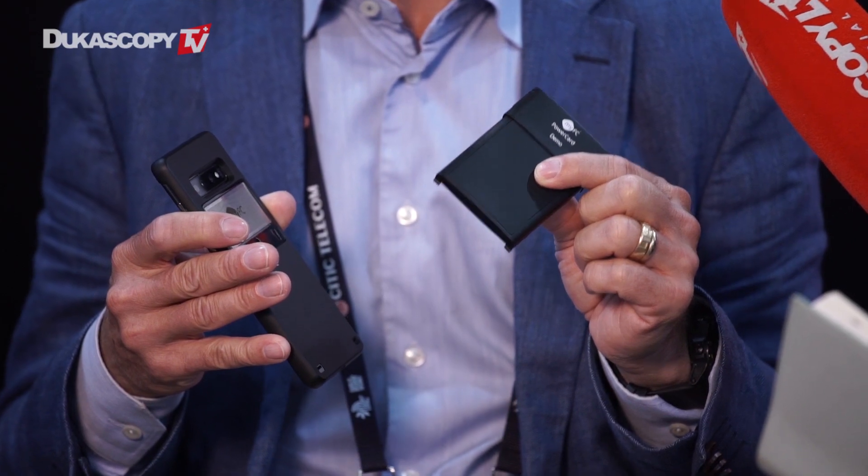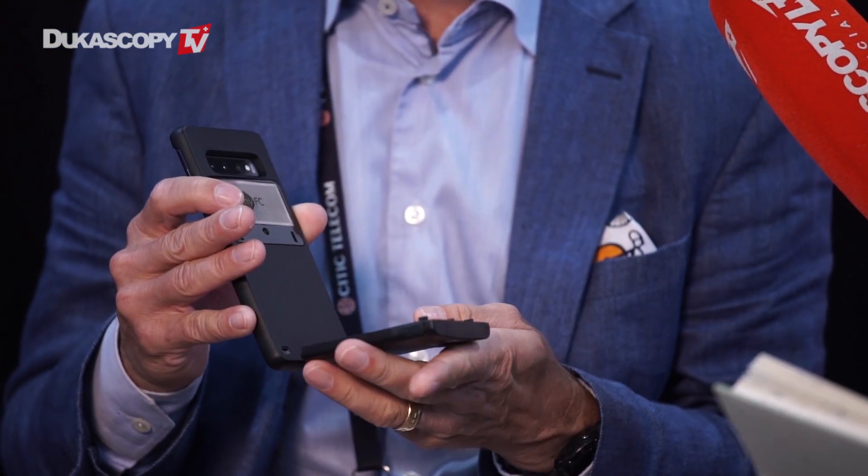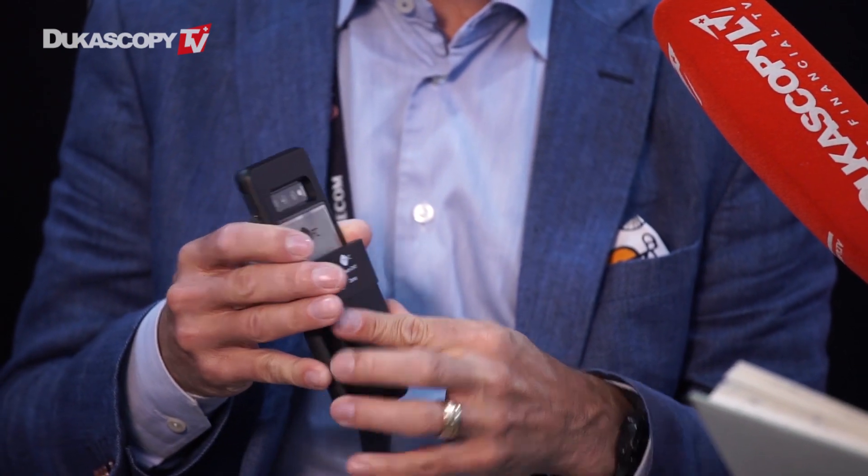And this is then a power card — we call it a power card. It contains the fuel, and when it's activated, it's a chemical reaction that starts to generate the hydrogen. And you mount it on the backside like this.